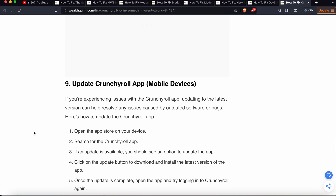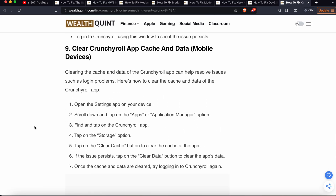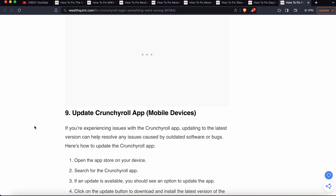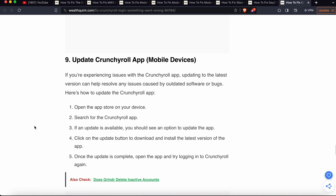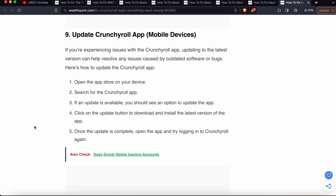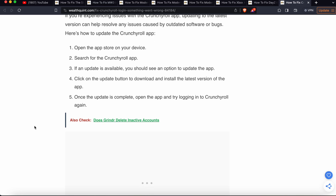The next step is to update the Crunchyroll app on mobile devices. If you are experiencing the issue with the Crunchyroll app, updating to the latest version can help resolve it. Open the App Store on your device, search for Crunchyroll, and if an update is available, tap the update button to download and install the latest version. Once the update is complete, open the app and try to login again.